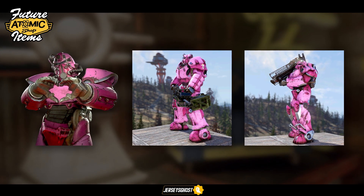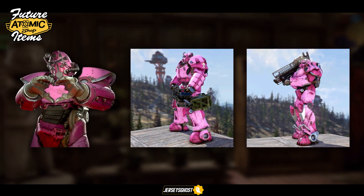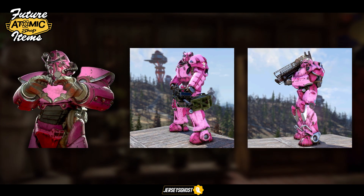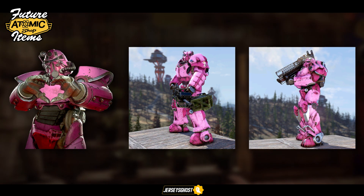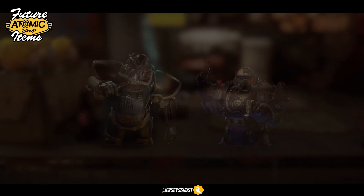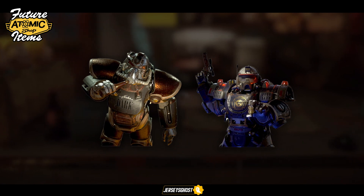February is around the corner and there are plenty of new items to look forward to. If having everything coated in hot pink is something you're into, it seems we will be receiving a Valentine's Day themed hot pink Power Armor paint set. As far as new camera poses go, it seems we have one that shows you drinking a beer as well as some sort of detective badge displaying pose.